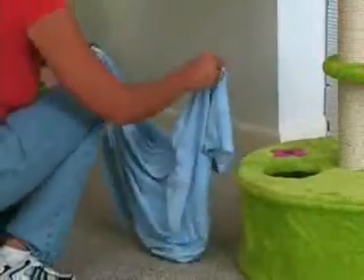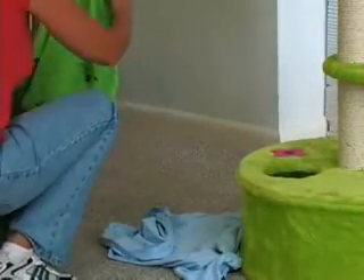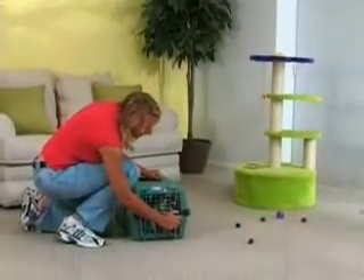Then put a piece of each family member's clothing in the room to familiarize your cat with their scent. Finally, bring your cat into the quiet room in his carrier, then open it and leave.